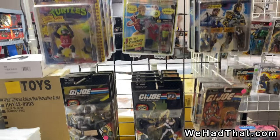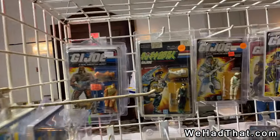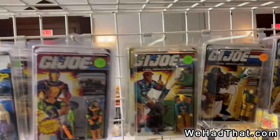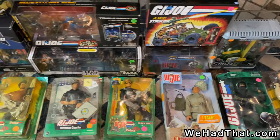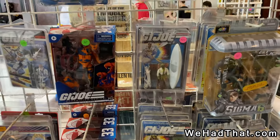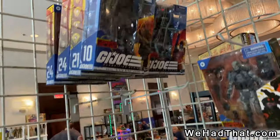Teenage Mutant Ninja Turtles, and a lot of G.I. Joe. The prices on a lot of this stuff was out of my price range, but there were a lot of deals to be had — a lot of inexpensive, cool pieces. There's a carded Whiplash there, more boxed G.I. Joe. Here's some of the more modern 12-inch G.I. Joe. Masters of the Universe 2000 line. Some more Classified figures as well as some more 3¾-inch carded. And you can't have a toy show without somebody bringing Pops. More Classifieds.